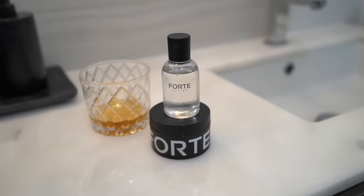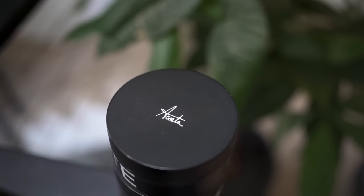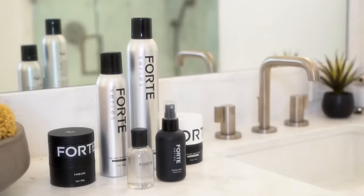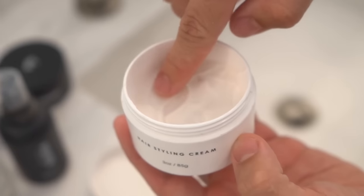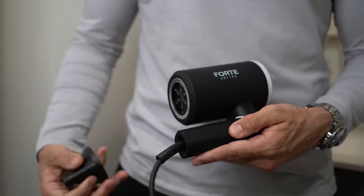Forte Series has other amazing products besides the argan oil. The texture clay has the highest hold out of any hair product — your hair is not going to move. The thickening spray, a new customer favorite, is applied before you blow dry and immediately thickens dull, flat, thin hair, giving it body, shape, and volume. They also have hairsprays, a hairstyling cream great for the style I'm rocking, plus shampoo and conditioner — because great hair starts in the shower. Hit that first link below, go to forteseries.com, and get your hair products today.